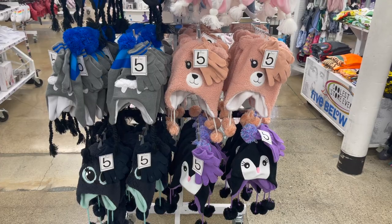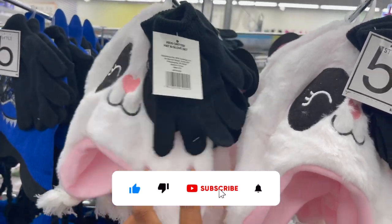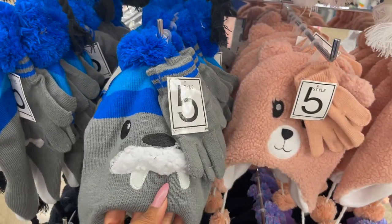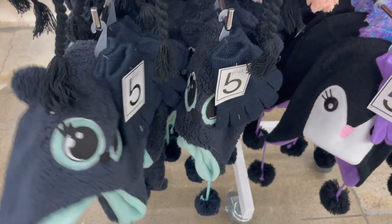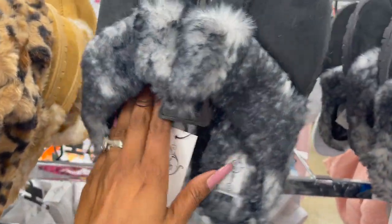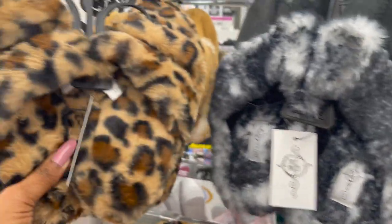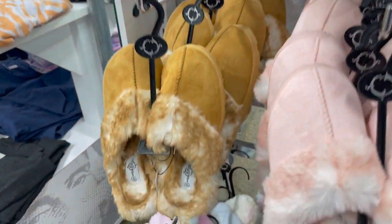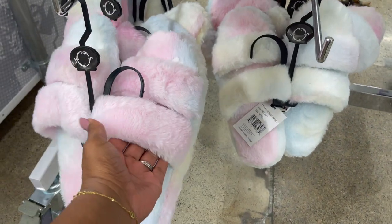Look at how cute these little kids' sets are — you get the beanie and gloves for five dollars. They have panda, shark, walrus, bear, penguin — so cute! These slippers are also a great deal at five dollars, they look super soft. They have them in black and white, brown, leopard print, pink, and multi-colors. They feel really nice — super cute and soft.